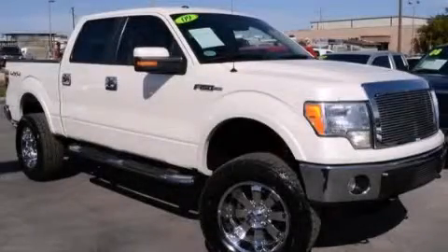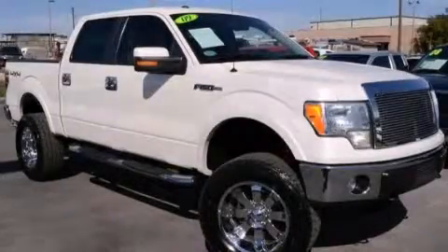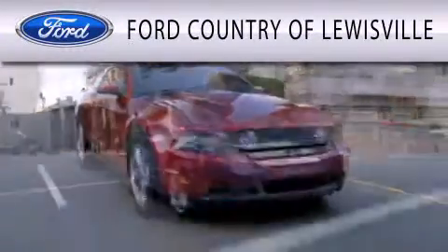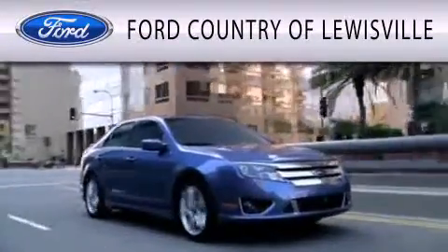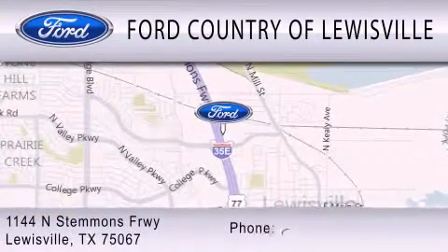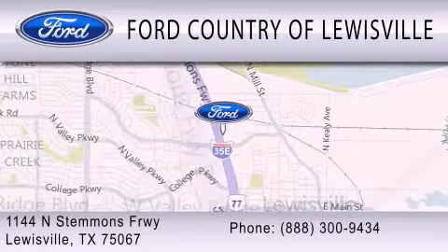Please call us today for more information on this great vehicle. Ford Country of Louisville is dedicated to doing everything possible to ensure that the experience you have selecting your vehicle is as pleasant as possible. We are located at 1144 North Stemmons Freeway in Louisville.